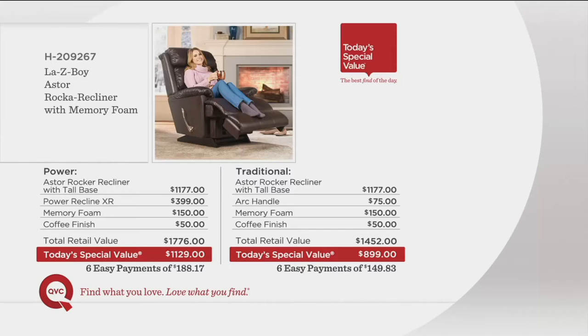If you want the traditional, which gives you that wonderful arc handle for pulling up the footrest and reclining into 54 positions, that would be $1,177. Then with the arc handle, the memory foam, the coffee finish, that would add up to $1,452. How about $550-some-dollars lower at $899 today, or $149.83 a month?